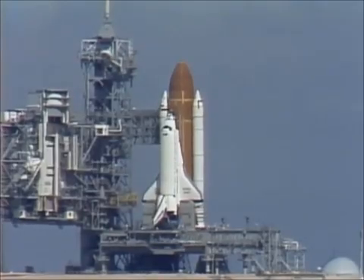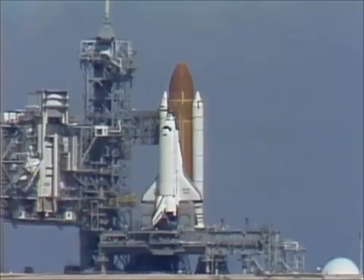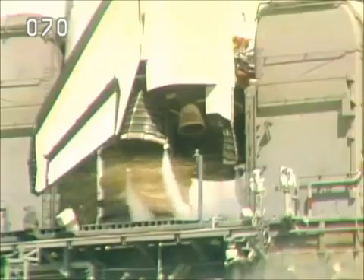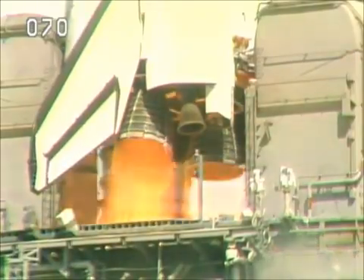Twenty seconds and counting. The body flap and speed brake are in launch position. T minus twelve, eleven, ten — we have go for main engine start. T minus six — we have main engine start.